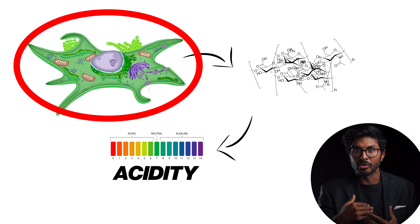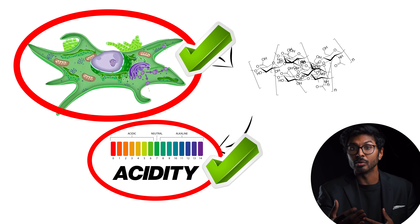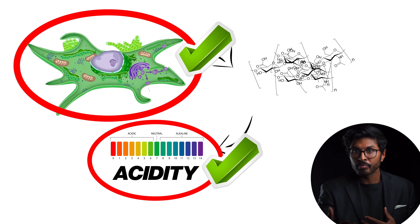Therefore, if cell function is optimal, then the acidity they're responsible for will inevitably be optimal too. In which case, what's the point of buying a toner to get the optimal acidity, when the cells are doing it for you? It's the equivalent of crossing something out and then writing the exact same thing again.